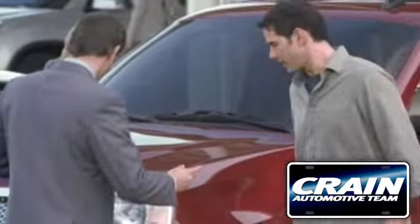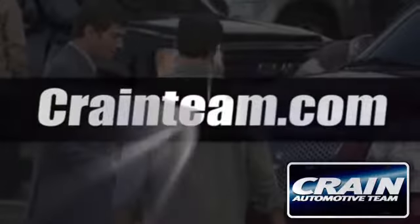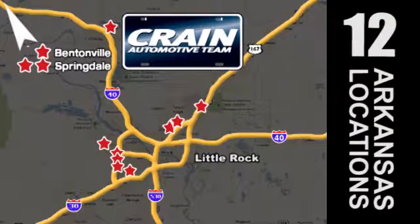Visit us anytime at crane-team.com. Crane Team's got them. Crane Team dot com.